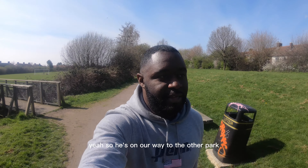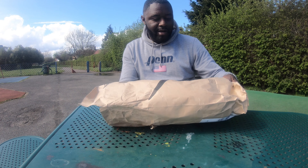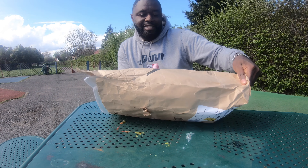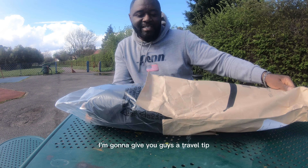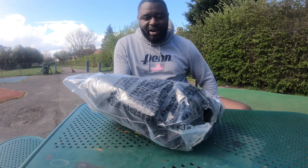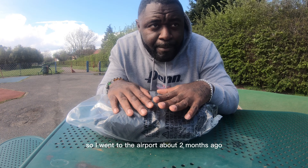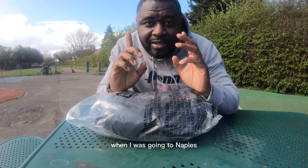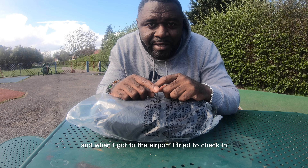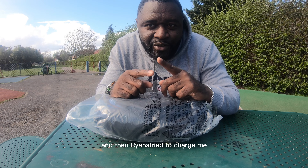On our way to the other park, I'm going to give you guys a travel tip. I just got to the park. I ordered this on Amazon — it was recommended by one of my friends. So let me give you a little story: I went to the airport about two months ago when I was going to Naples.